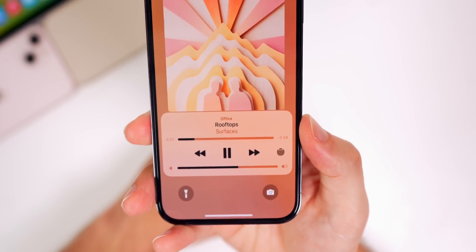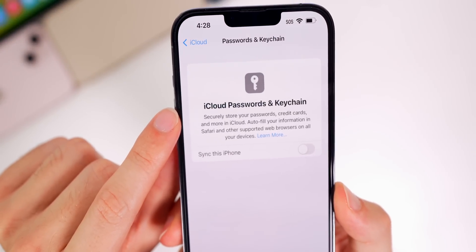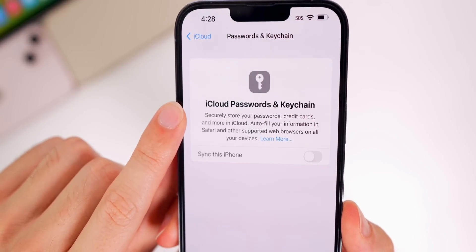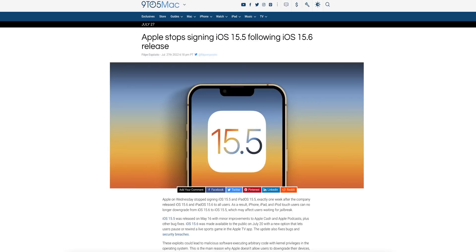In the iCloud section for Passwords and Keychain, Apple has fixed the bug where there was a typo — it said 'secularly' instead of 'securely.' Also, Apple has stopped signing iOS 15.5, which is not a new feature but worth mentioning.